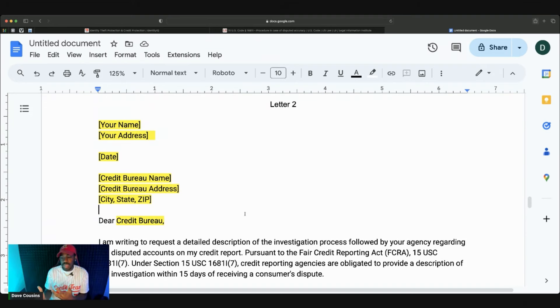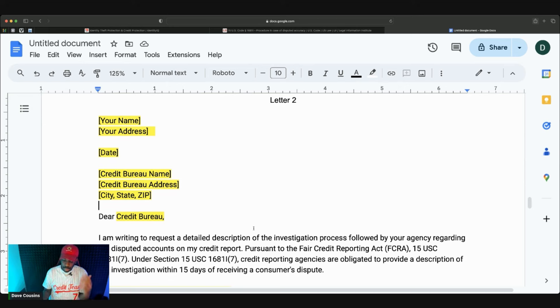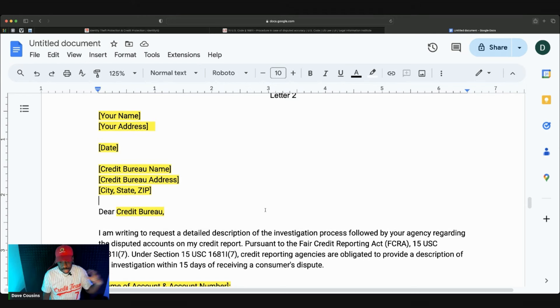If you're a victim of identity theft, or you have accounts on there that are not supposed to be there, you do want to go talk to a consumer lawyer — that's very important. If you have a mixed file — for example if you're a junior and a senior sharing a name — you want to talk to a consumer lawyer because they'll help you with that problem. If you have a bankruptcy on your credit report, you should also talk to a consumer lawyer, because most of the time when it's reported it's going to be inconsistent or incomplete, and that can help you get it removed and get compensated.